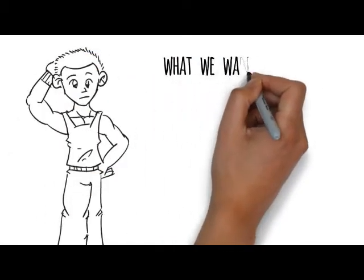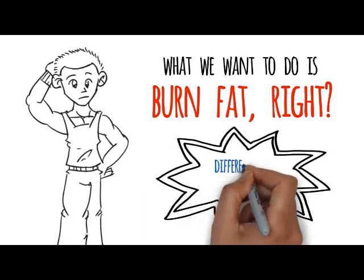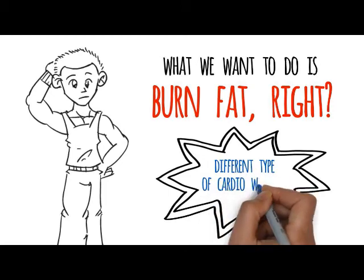What we want to do is burn fat. So to burn fat, we're going to have to do a different type of cardio workout. But we'll come back to that in just a minute.